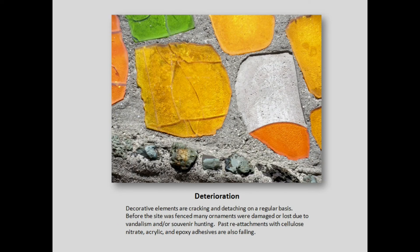The ornaments are also mostly failing by losing connections to the cement, but a lot of them in the lower elevations have also been subject to vandalism and treasure hunting.